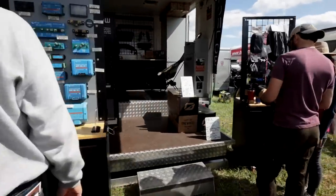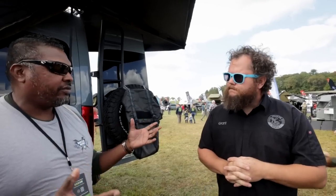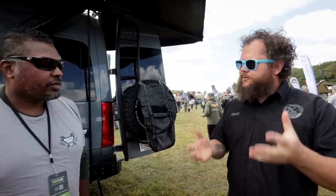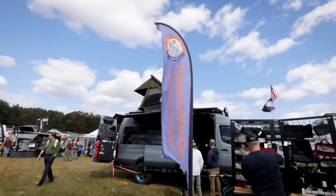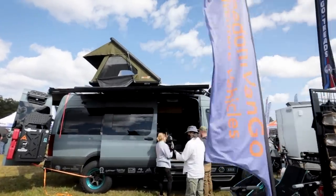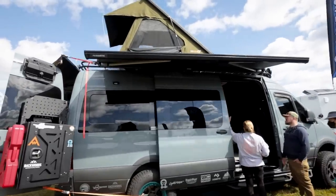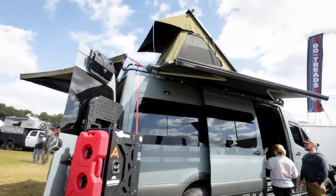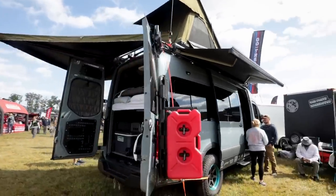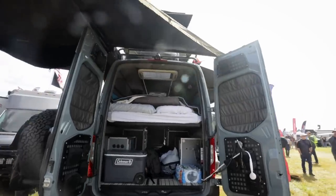We do about 320 vans a year, and that's everything from helping somebody with putting in windows, a fan, and AC, all the way up to doing full van builds. We do everything from RV upfits all the way to empty vans. Our bread and butter is like you just bought a van and you're not comfortable with cutting holes or maybe an electrical system, so we'll get it ready for you — windows, fan, AC, maybe an electrical system — and then you take over and do your walls and floor and really make it your own.